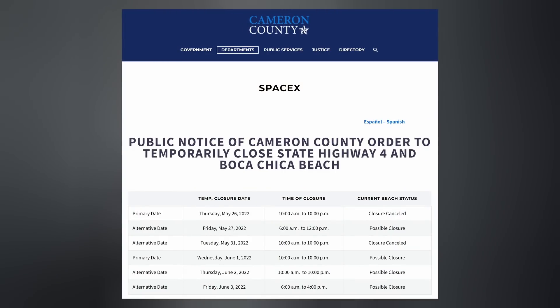Today's road closure was canceled, but the good news is there are possible closures going on through the rest of this week. After many, many months of delays, the FAA was poised to release their final PEA — that's their environmental assessment for the Boca Chica area — today.